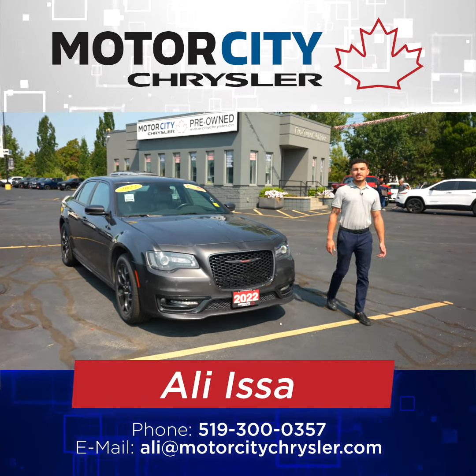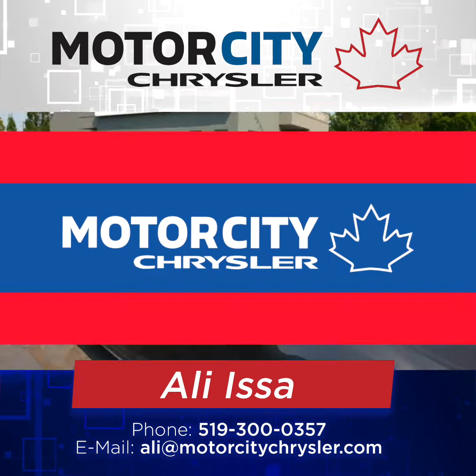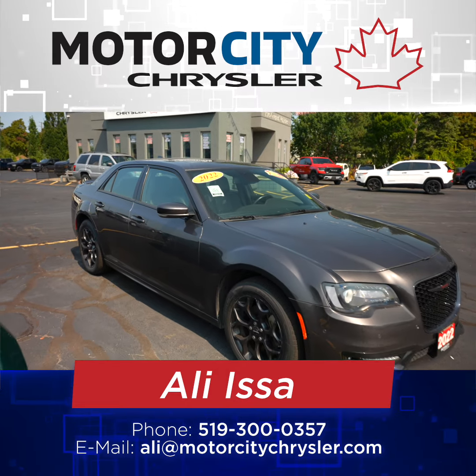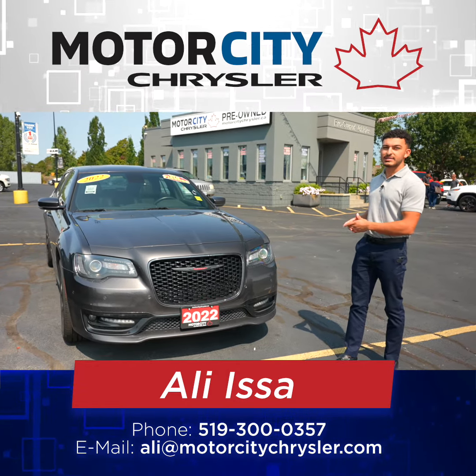Hey guys, my name is Ali at Motor City Chrysler and today I'm showcasing this beautiful 2022 Chrysler 300 S all-wheel drive. It's fully loaded, it's got every option possible, let's dive into them.